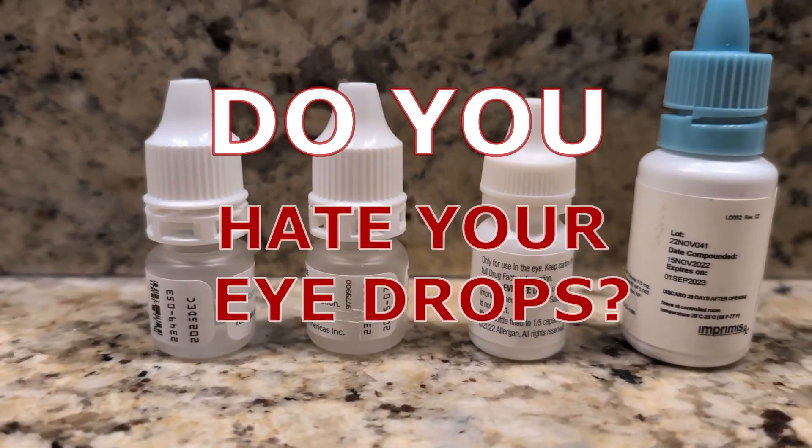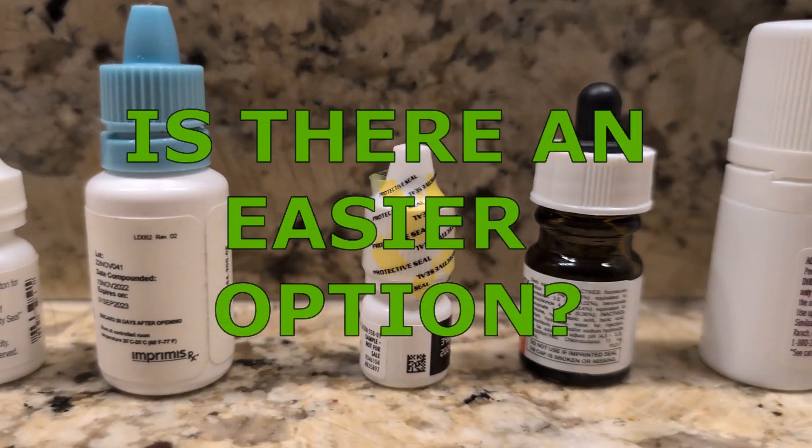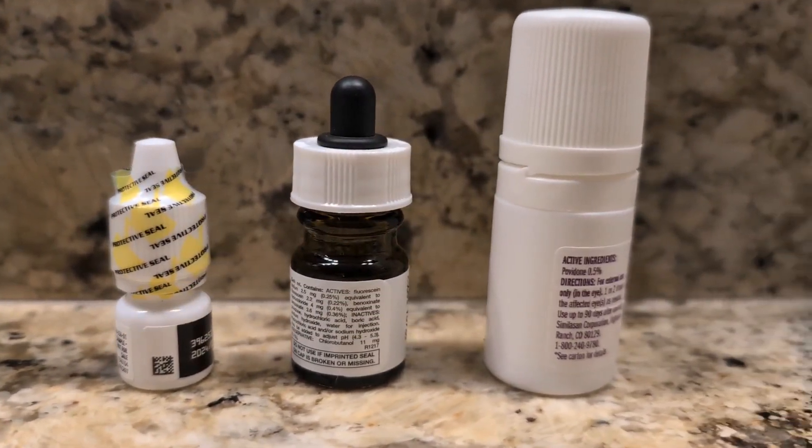Do you hate using your glaucoma eye drops every single day? Have you ever wondered if there was a better way to do this? Hi, I'm Dr. Roxanne Lee. I'm a board-certified ophthalmologist and in this video I would like to tell you about a medical device that might be the magical ticket you're looking for to get rid of your need for glaucoma eye drops every single day. What I'm talking about is the Eidos Intracameral Implant. Let's get into it.